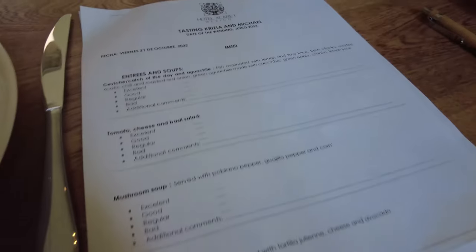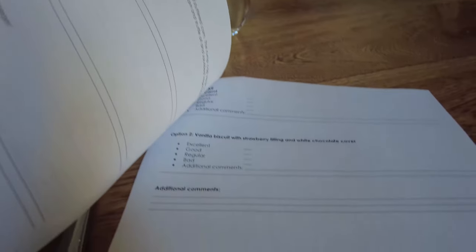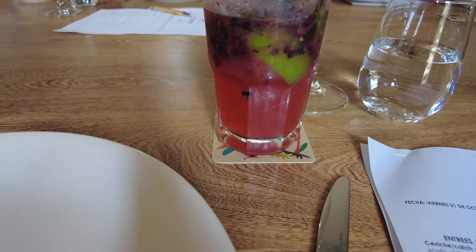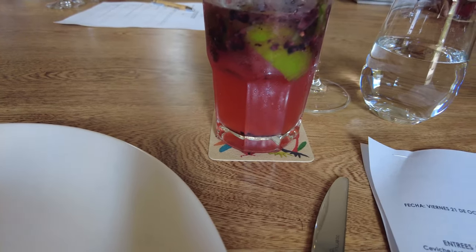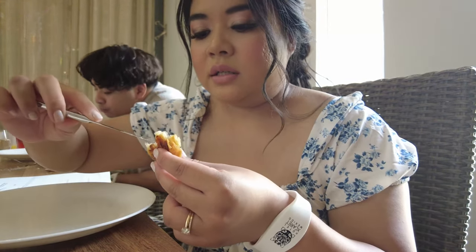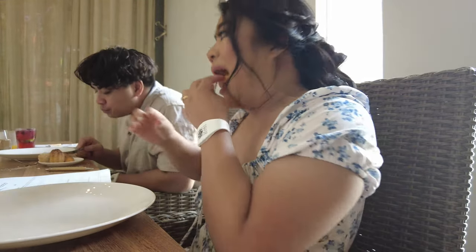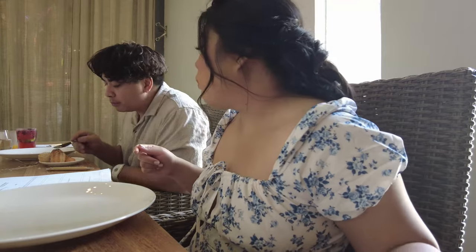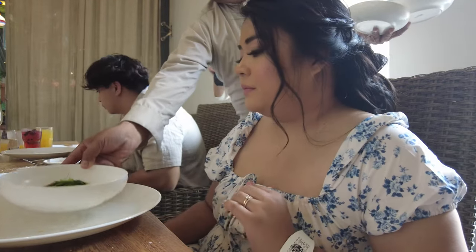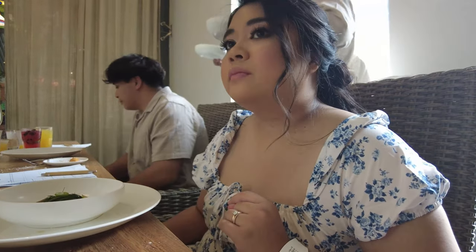Now to my actual favorite part of the site visit — the menu tasting. You go into La Mercado buffet area and there's a private room on the side where the private chefs explain what you're eating. The very first thing we had was pastries — croissants and different types of bread with cream cheese. They had this chipotle butter that was the best part.